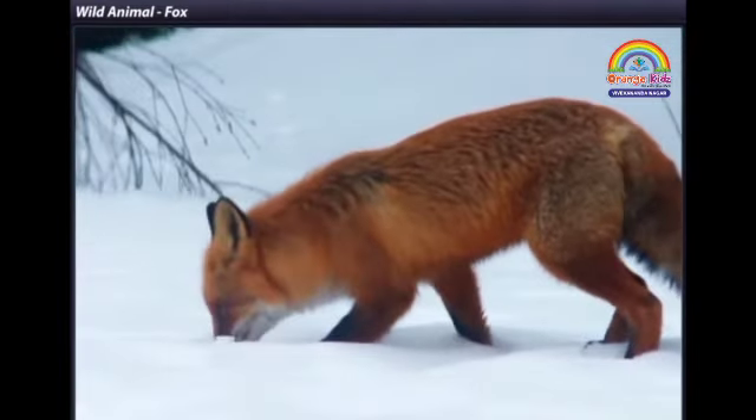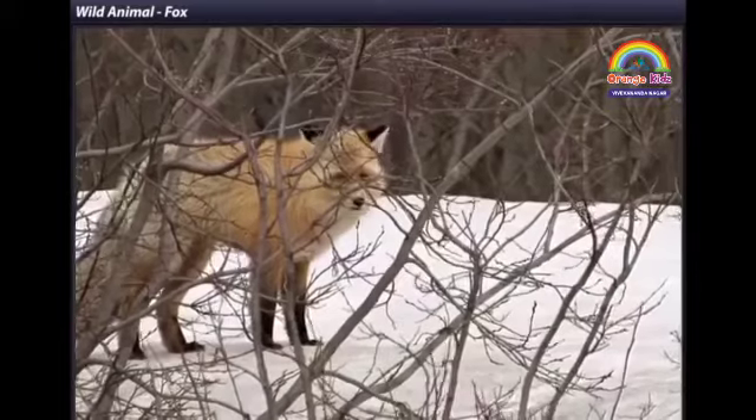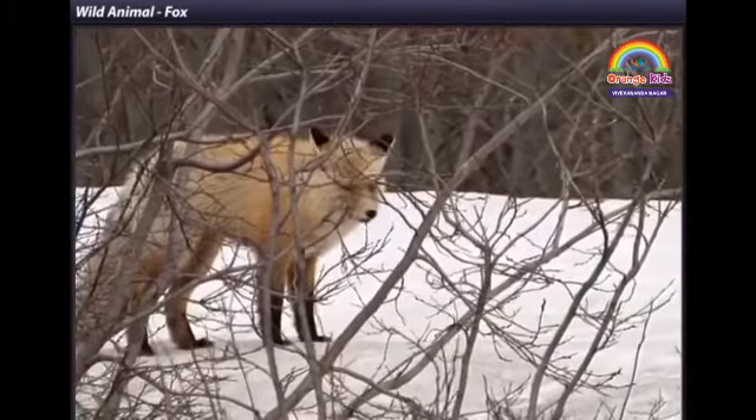This is a fox. It looks like a dog, doesn't it? A fox lives in a jungle.